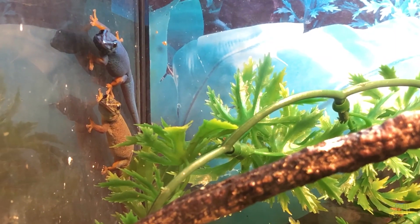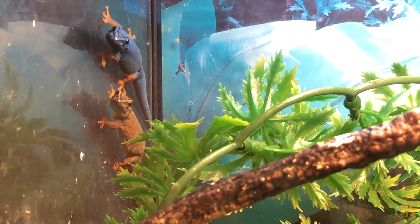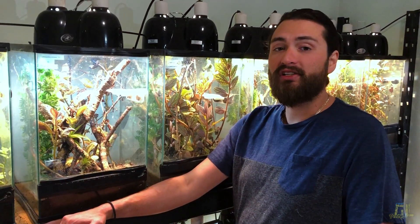These guys come from Tanzania, Africa. They only actually occur in about an 8 square kilometer range within the country, within pine forests. Between 2004 and 2009, their population was reduced by about 24% due to the timber industry and illegal pet trade. Since then, they've been listed as CITES Class III, which means no more wild exports.